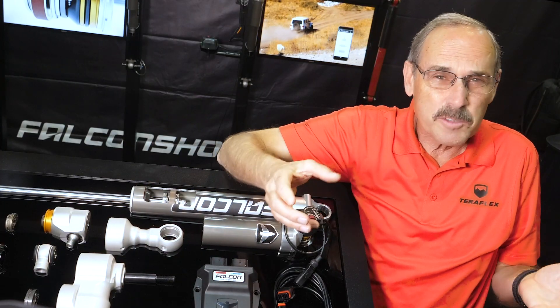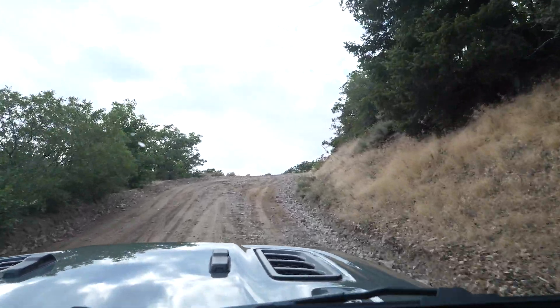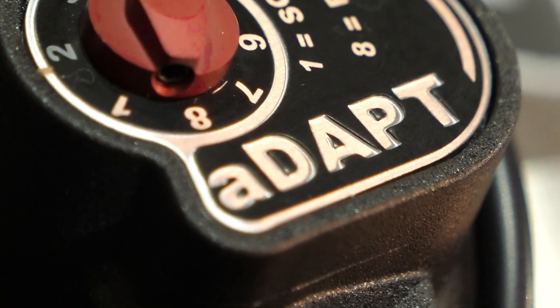Falcon Shocks has taken this whole adjustability thing up a few clicks, by actually making more ride and performance adjustments possible. But at the same time, we made adjustments easier to do.